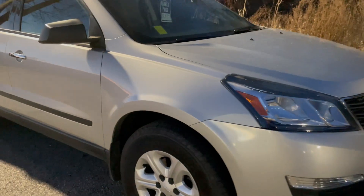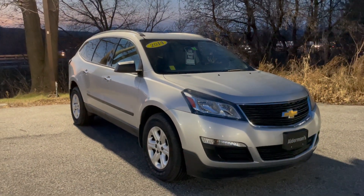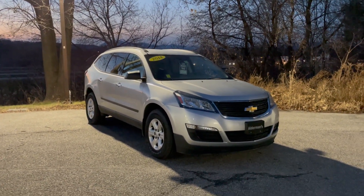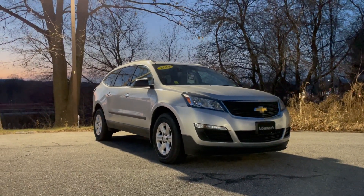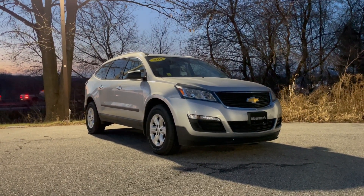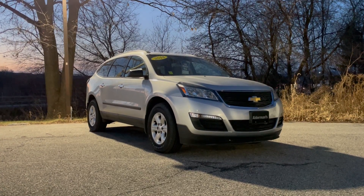So Beth, that's the 2014 Chevrolet Traverse all-wheel drive, eight-passenger sport utility vehicle — V6 engine, 288 horsepower, 266 foot-pounds of torque. Beth, if you'd like to learn more, just click the learn more button below, or if you're on YouTube there's a link in the comment section. Or come see it for yourself at Alderman Chevrolet Buick GMC, Route 7 South in Rutland.